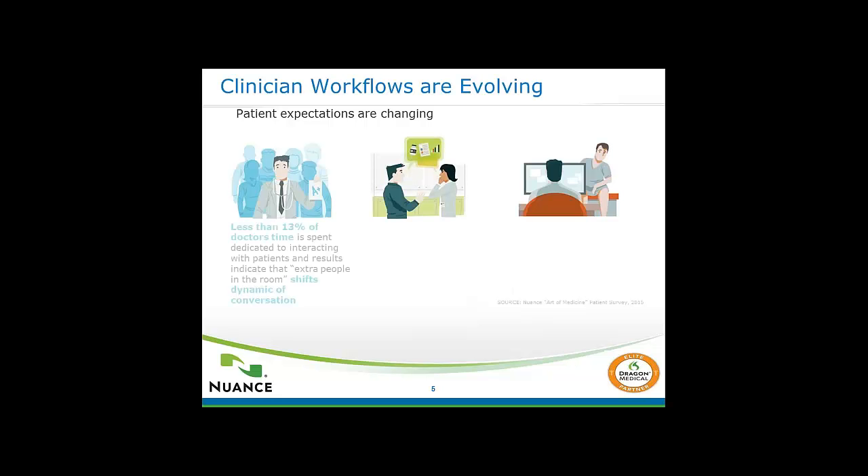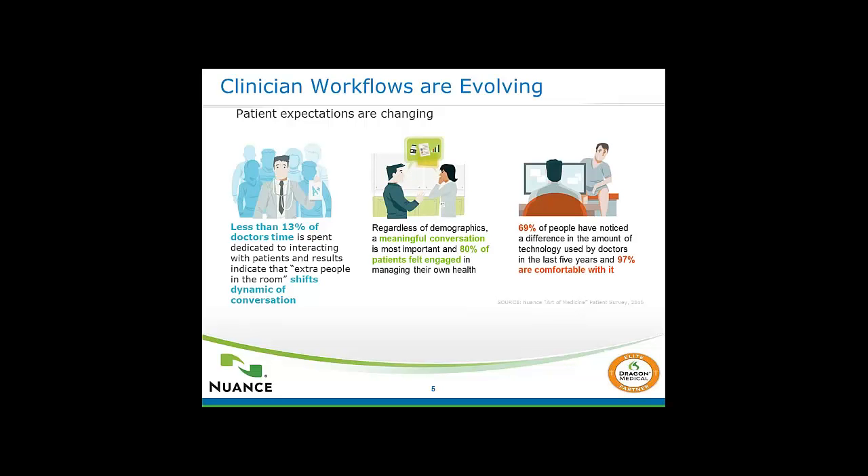Clinic 360 allows you the ability to elaborate on a patient's condition while not interrupting your EHR workflow. Nuance conducted a patient survey last year. The left image states that patients feel during a visit they're receiving less face time with their doctor, and if a scribe is in the room, they feel they receive even less face-to-face time. The middle slide indicates that patients are becoming more of an advocate for themselves and want meaningful conversations with their doctors during visits. The right image indicates that patients recognize technology is here to stay, but they need a balance which would ultimately enhance patient satisfaction.